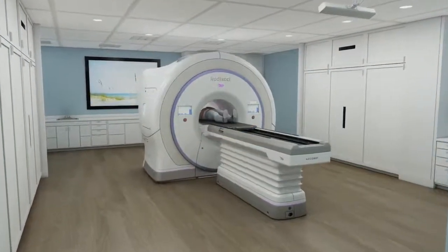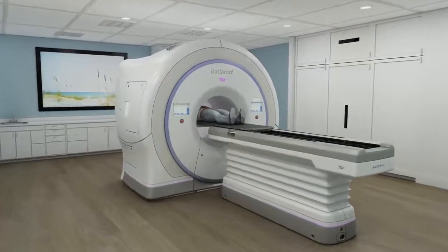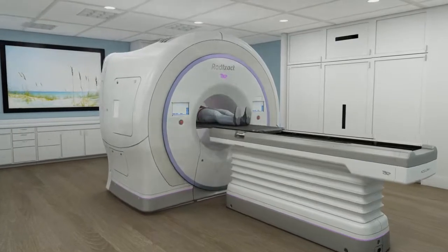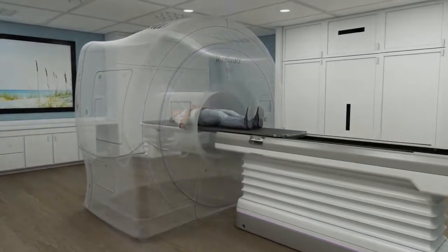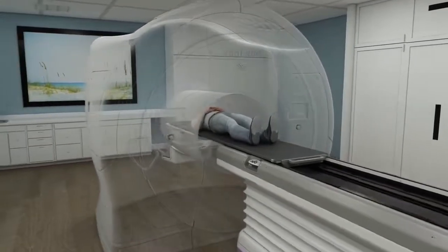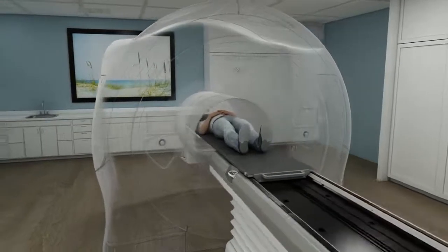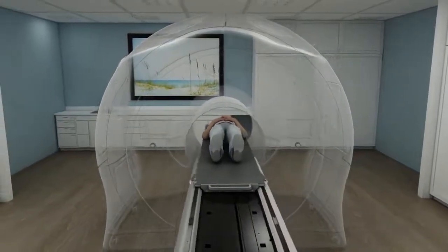The Radexact system is a radiation therapy system that uses motion tracking capabilities to follow the target's movement. Unlike conventional radiation therapy devices that pause treatment when motion occurs, the Radexact system with Synchrony is a uniquely smart system that synchronizes the treatment delivery beam with the movement of your prostate, delivering high doses of radiation directly to the tumor.